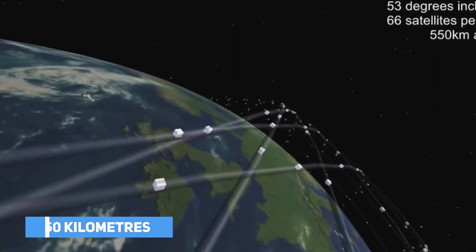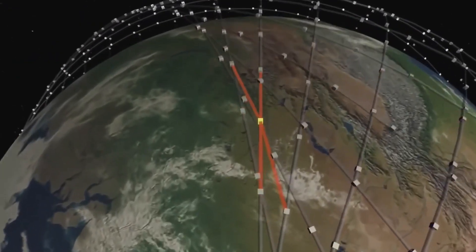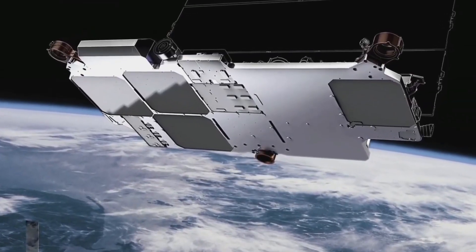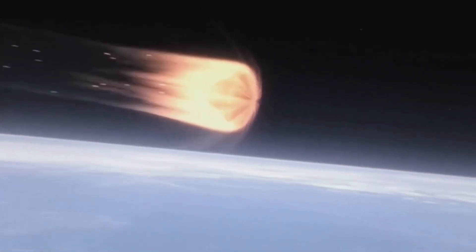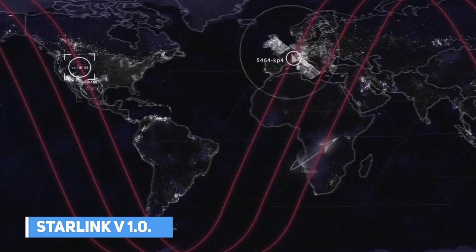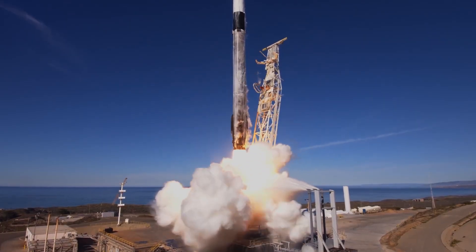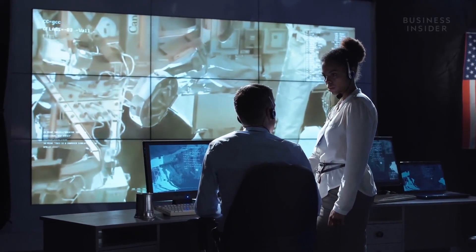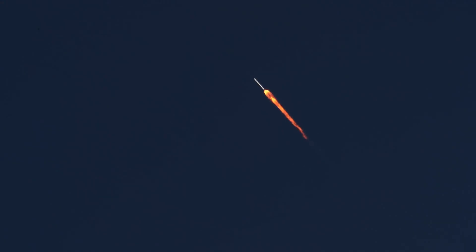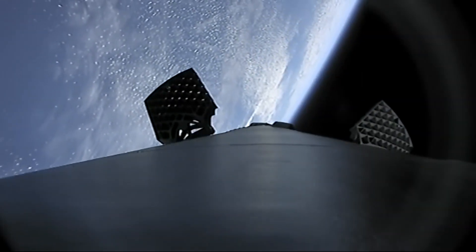The satellites orbited at about 550 kilometers above Earth for about two years before SpaceX decided to de-orbit all of them in October 2020. The Starlink V0.9 proved that what they wanted could actually be achieved. So they made a few adjustments and built the Starlink V1.0. Between November 11, 2020 and May 26, 2021, SpaceX carried out 28 successful missions, with each Falcon 9 carrying about 60 satellites, ultimately launching about 1,700 satellites.